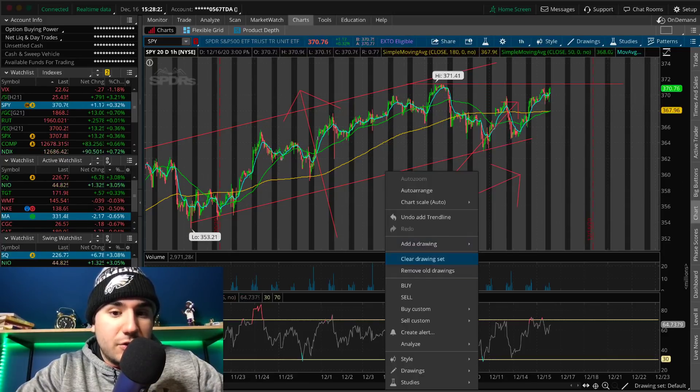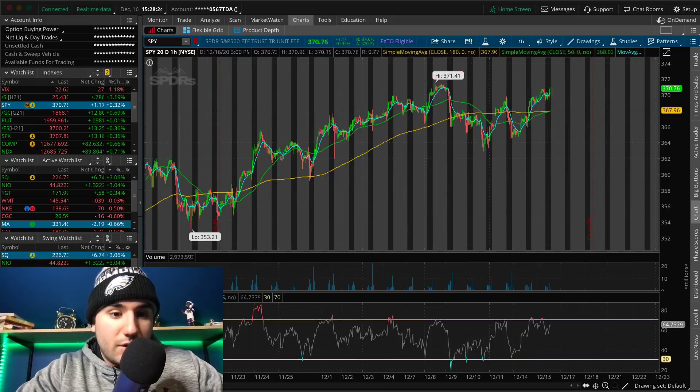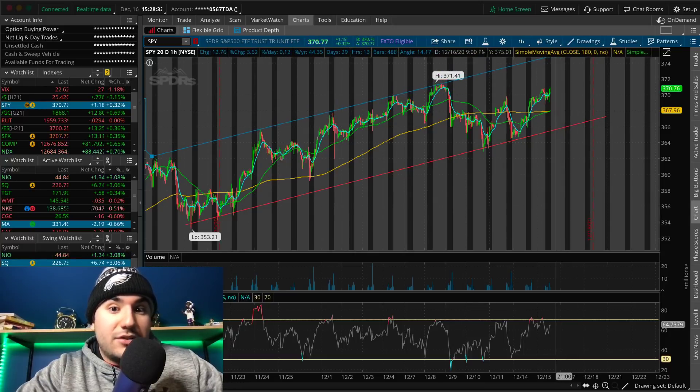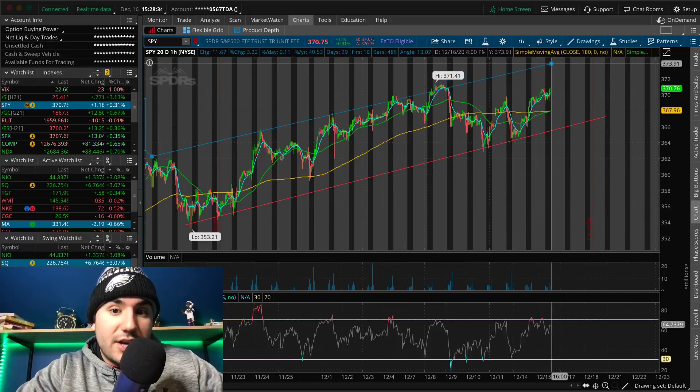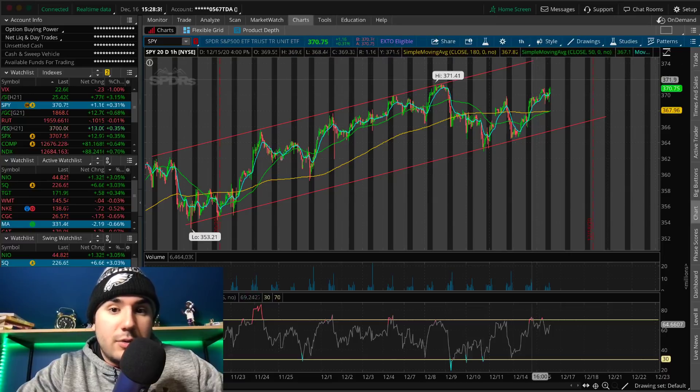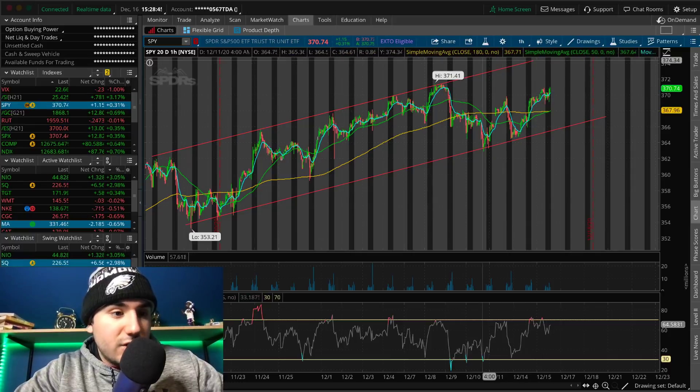We are back in this upwards channel. I'm seeing this maybe going up past 3,710. The SPY ETF could be breaking out higher. SPY could be getting to 3,720, maybe 3,730, 3,740 based on the technicals I'm seeing.